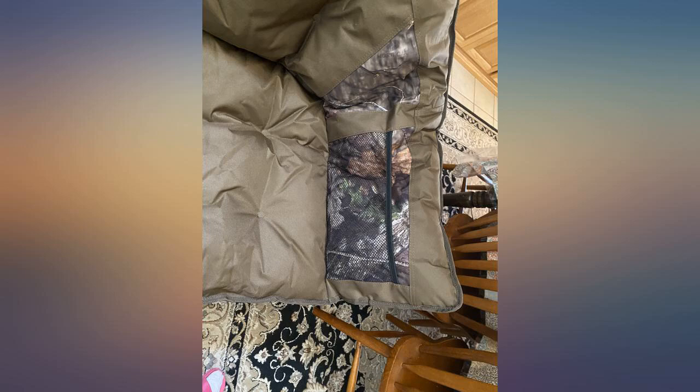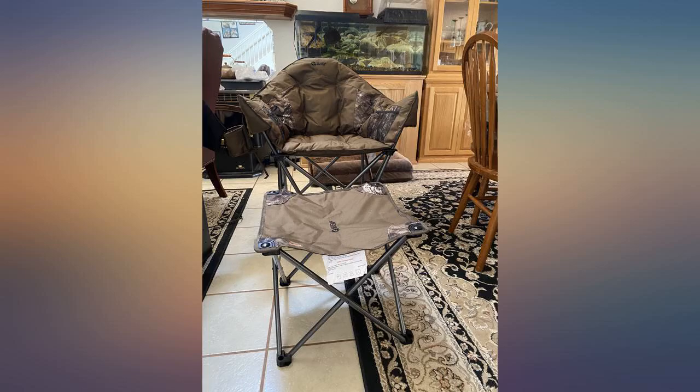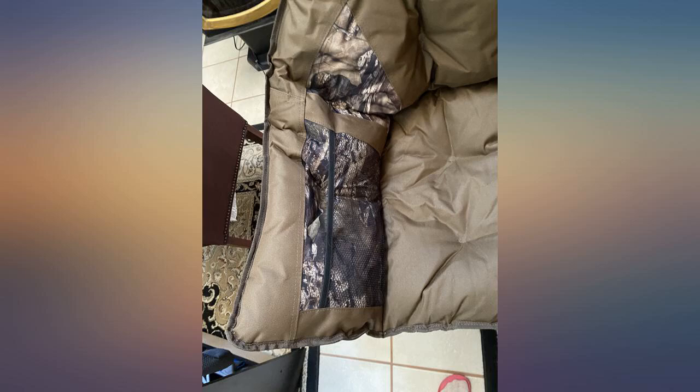I spent weeks comparing chairs and reading reviews before I ordered this chair. It really is the most comfortable camp chair that I've ever owned. I absolutely love it. It's huge and puffy and I can easily sit cross-legged. The footrest is an awesome bonus.